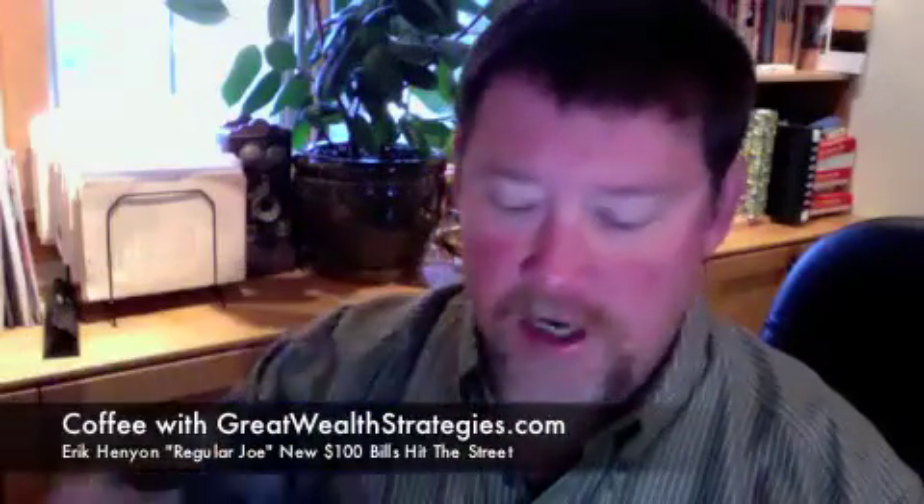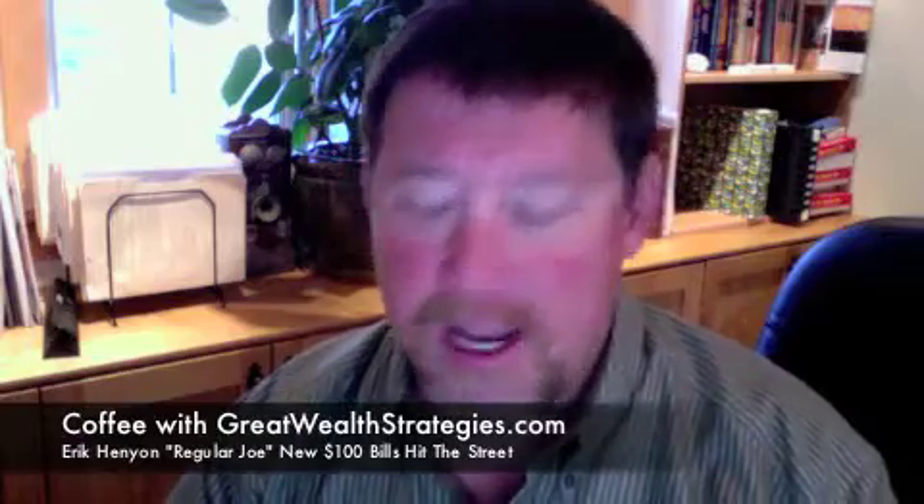Hi, and thanks for joining me here at Coffee with Great Wealth Strategies. I got my cup of Joe. This is Eric Kenyon, also known as Regular Joe, here to fill up your cup and share some information. Hopeful that you will like this, share this, and post this in other places and fill up other people's cups. So let's go ahead and get started today.